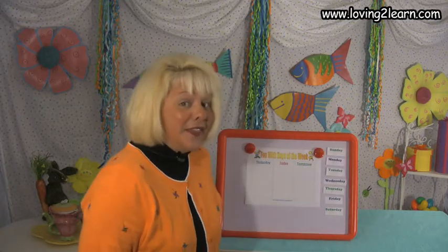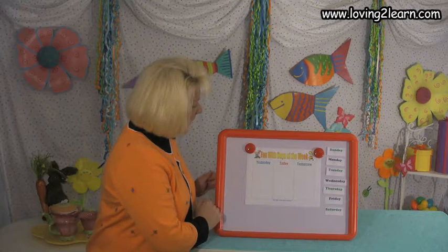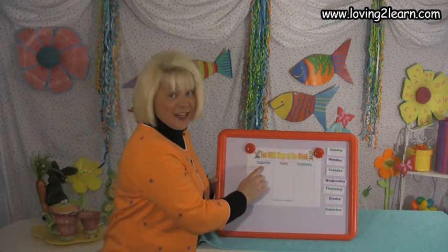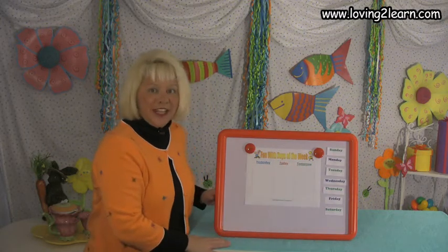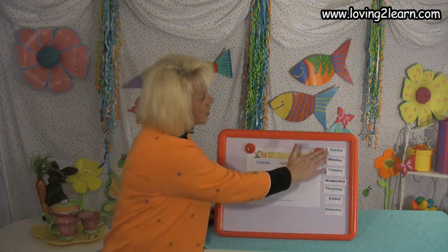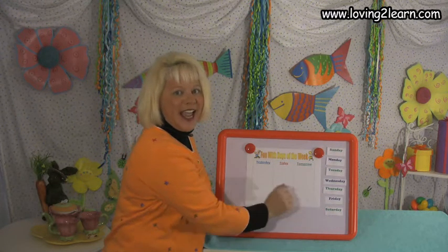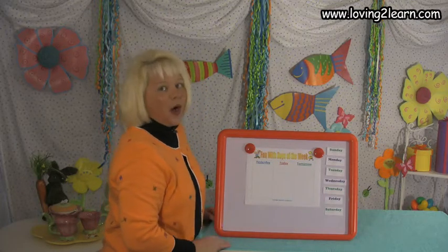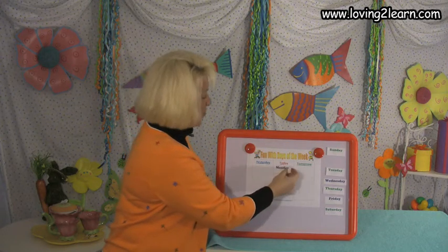Let's take a closer look at this rhyme. On the Loving to Learn website is a chart that says 'Fun with the Days of the Week.' It has yesterday, today, and tomorrow. We're going to play this game — you'll run off the names of the days of the week and put them in the different slots. We just did the one where we said today is Monday.